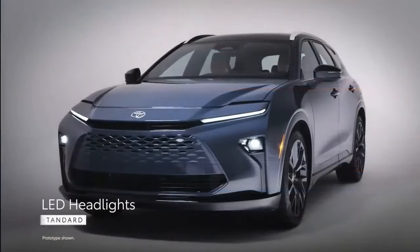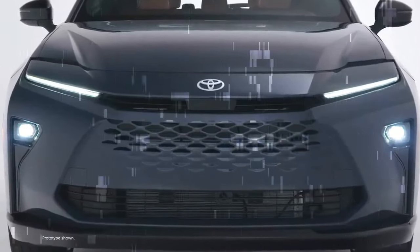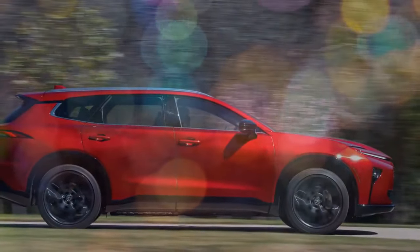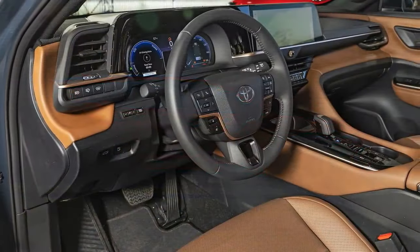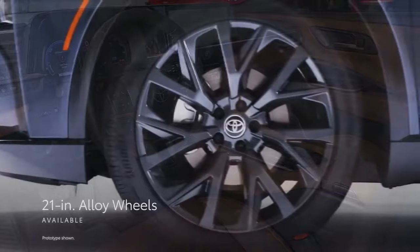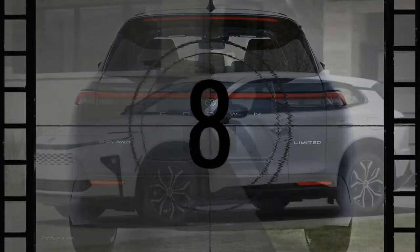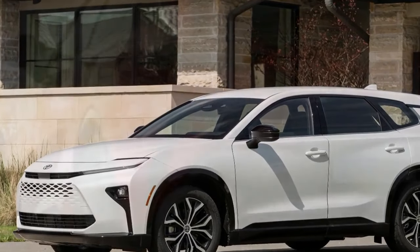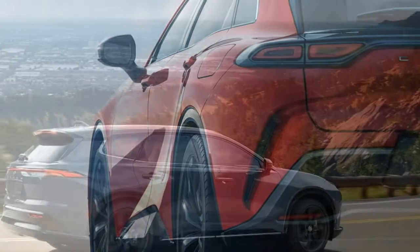Driving Impressions — Hill Hater. Driving the Crown Signia will feel familiar to anyone accustomed to modern Toyota hybrids. It offers a remarkably smooth experience with seamless transitions between gas and electric propulsion. The powertrain is efficient, frequently shutting down the engine to save fuel — unless you're driving up a hill. During a test drive on a steep California mountain road, the downside of the hybrid system became apparent: constant engine drone. When climbing, the engine stays engaged at a single RPM, which can become tiresome after a few minutes. If you live in an area with significant elevation changes, this is worth considering. On the bright side, descending allows the Crown Signia to quietly rely on its electric motors, providing a peaceful drive back to sea level.